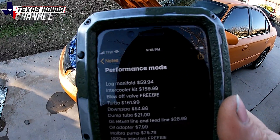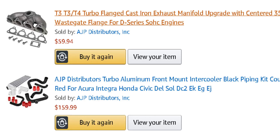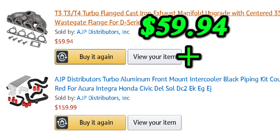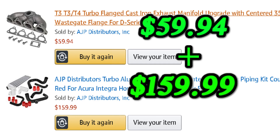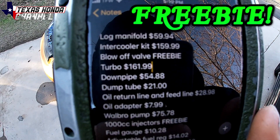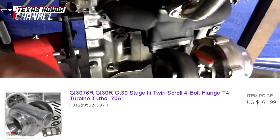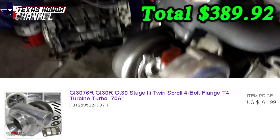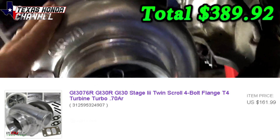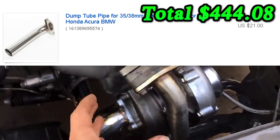For performance mods, we've got the log manifold at $59.94 off Amazon. The intercooler kit was $159.99 off Amazon — bought both at the same time. The blow-off valve was a freebie from a subscriber, Black Moon Builds — link will be in the description. The turbo is $169.99 off eBay; it's a GT30 twin scroll. The downpipe was $54.88 and the dump tube was $21.